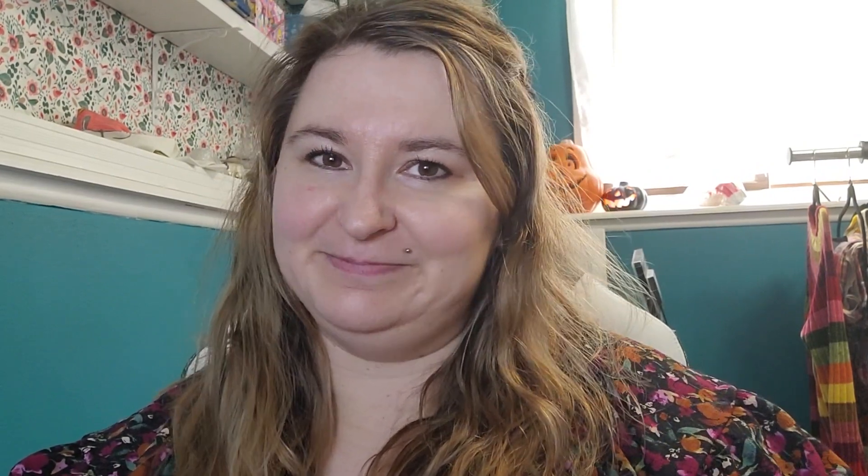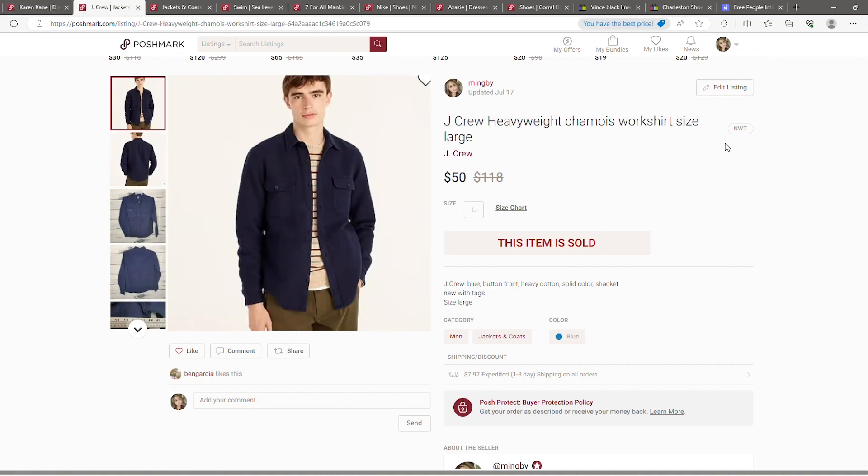I'm going to flip the camera around and show you the best sales of July. Starting with Poshmark, we have a Karen Kane dress. I got this from a QuickLots box and my cost of goods is normally around four to eight dollars for that. I didn't think it was a great brand before, but now that I'm selling it, it does seem to sell pretty quickly in bigger sizes and new with tags.